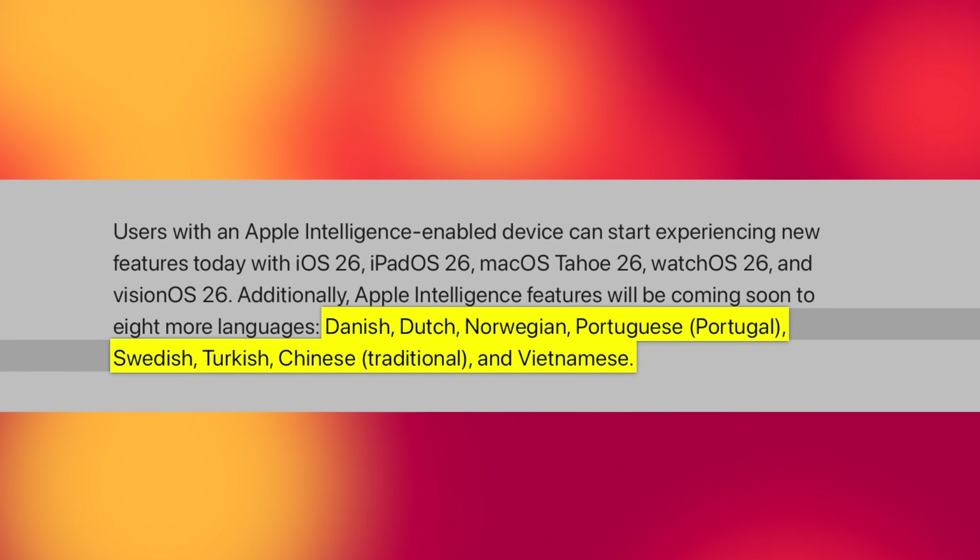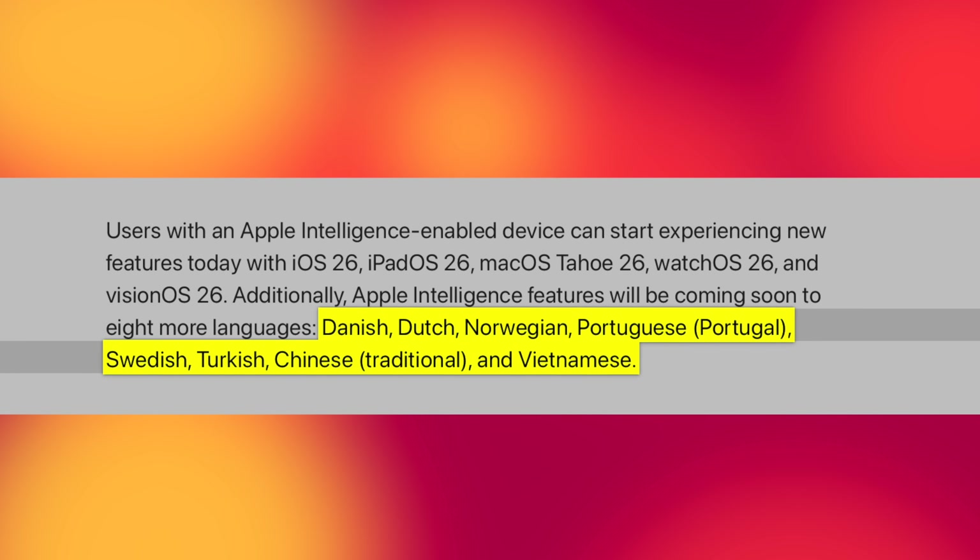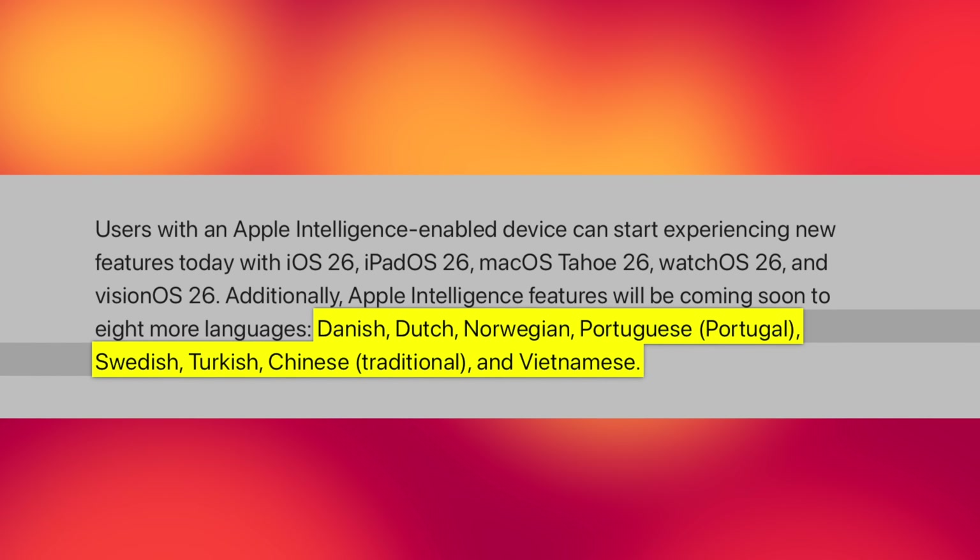It now supports Dutch, Norwegian, Portuguese, Swedish, Traditional Chinese, and so much more. The complete list is right there on screen.